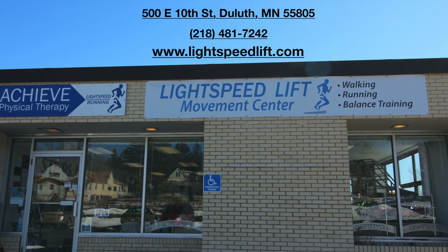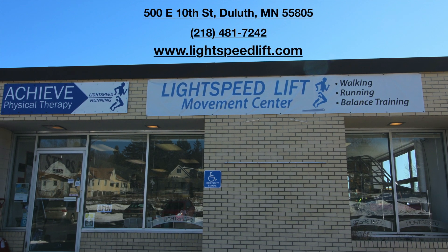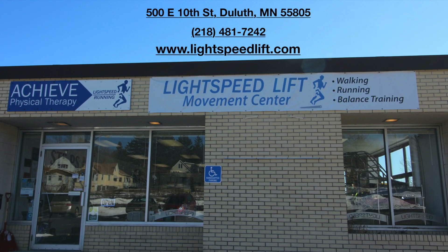Your first session at the Lightspeed Lift Movement Center is always free. We're located off of Central Entrance on the corner of 5th and East 10th Street in Duluth. All our information is right here.